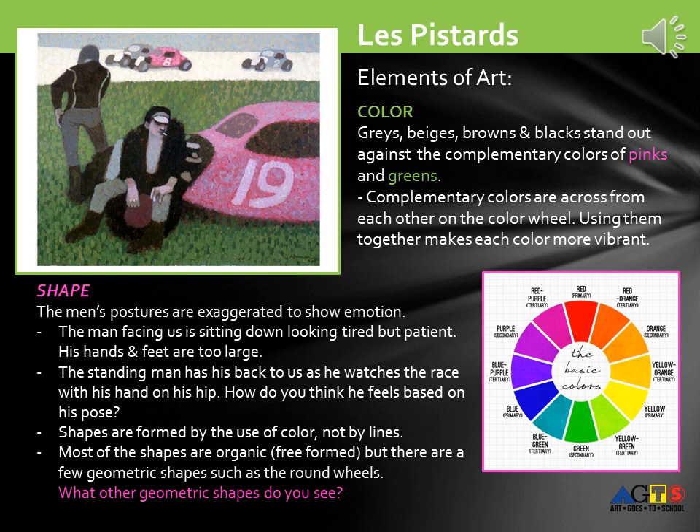Let's talk about elements of art. Color: grays, beiges, browns, and blacks stand out against the complementary colors of pinks and greens. Complementary colors are across from each other on the color wheel, making each color, in turn, more vibrant.